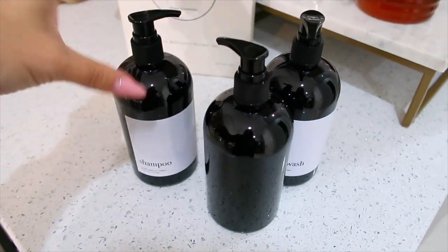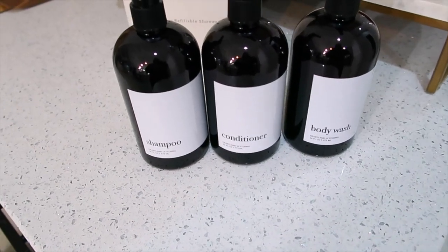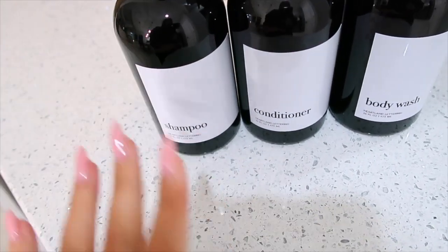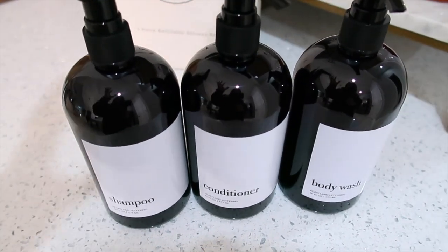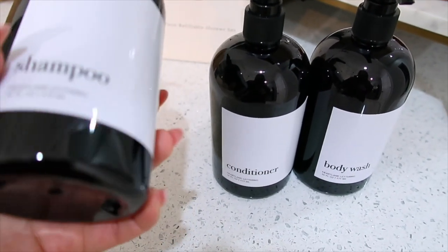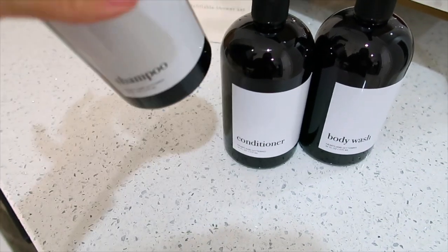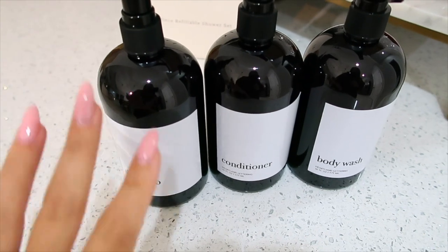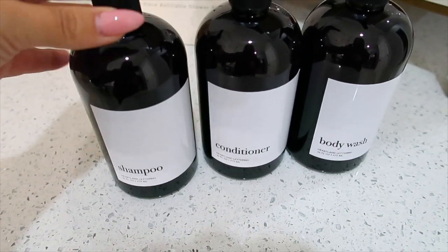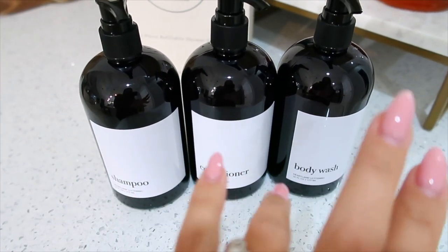Now this next item I got two of, just to show you the difference. These are shampoo, conditioner, and body wash bottles. If you have not used these in your bathroom shower area, they are a game changer. They make everything so sleek, clean, organized, and luxurious looking. They're very affordable and an easy way to not only organize but make your space look luxe. The reason I love these is because the labels are already on them — no sticking them on, no adjusting. They come on, they're beautiful, black, and sleek. This first set is a shorter, rounded style — a plastic bottle with a regular pump at the top for shampoo, conditioner, and body wash.